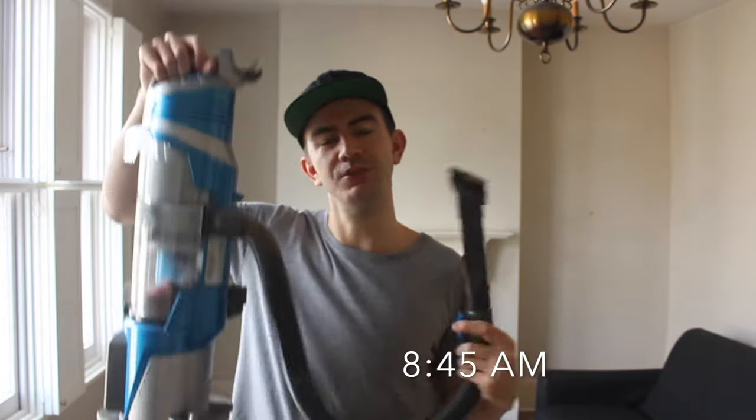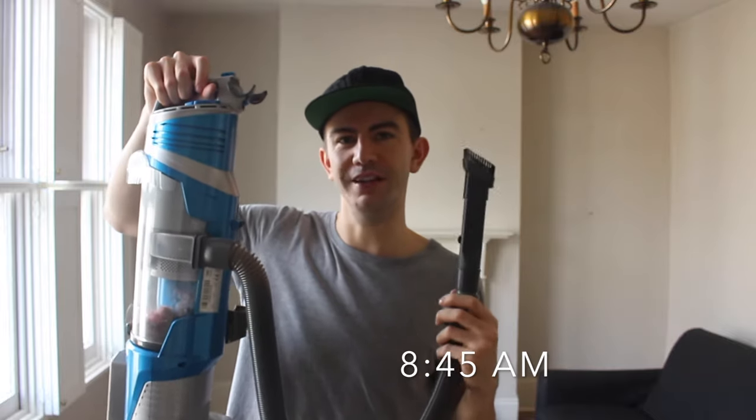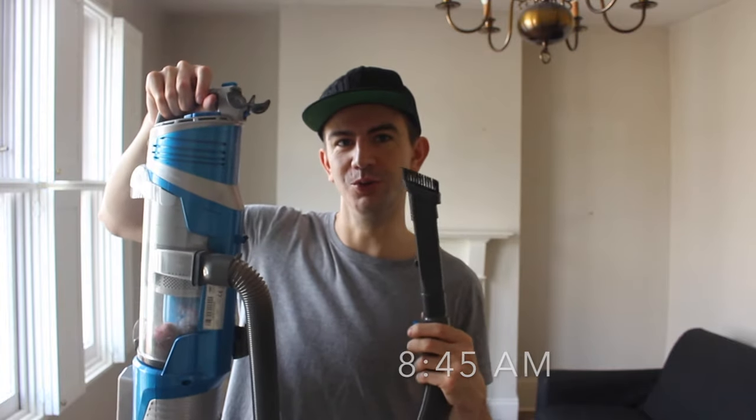The next step is to make sure everywhere is really clean. I'm going to go around with the hoover and get rid of any cobwebs or dust from all the walls. Make sure you use the brush attachment so you don't scratch anything.